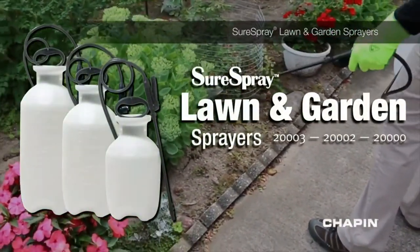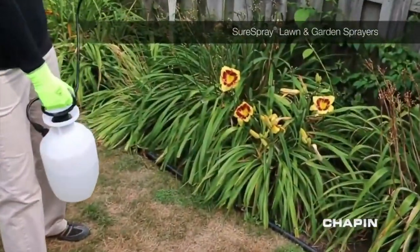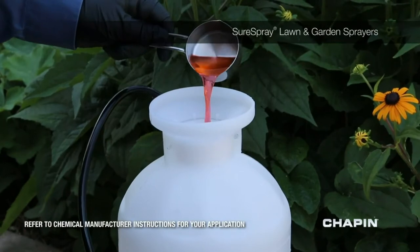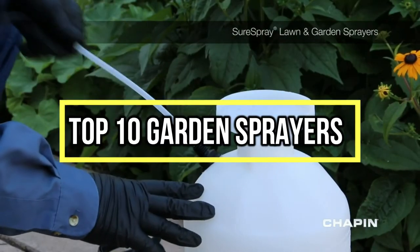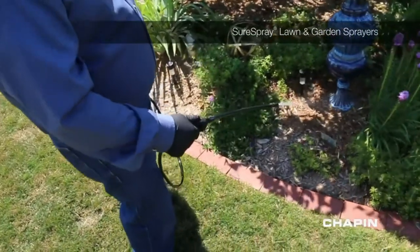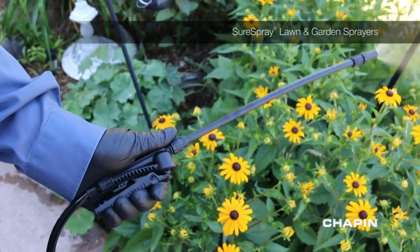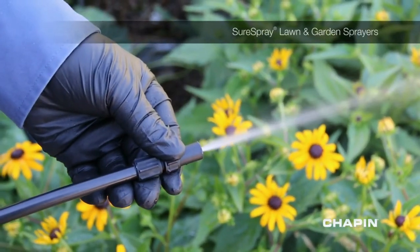If you are looking for the best garden sprayers, you are in the right place. We have tried to include in-depth information on garden sprayers in our video, which will be enough to fulfill all of your needs. All of them are evaluated on features, prices, quality, durability, reputation of the manufacturer, and real customer feedback. If you want to buy a garden sprayer, we think this list will be very worthy to you. Now let's get started.